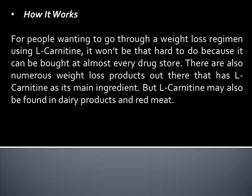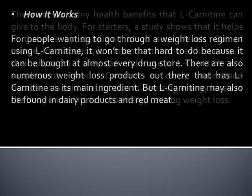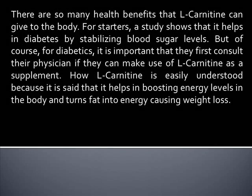L-Carnitine may also be found in dairy products and red meat. There are so many health benefits that L-Carnitine can give to the body. For starters, a study shows that it helps in diabetes by stabilizing blood sugar levels.